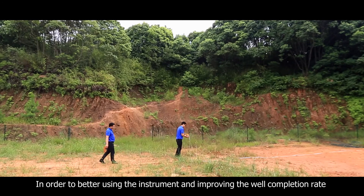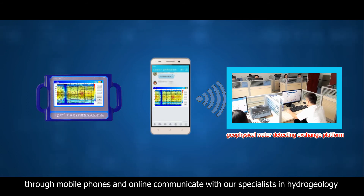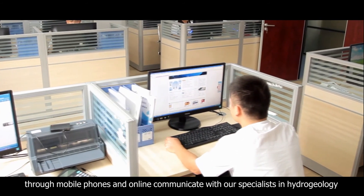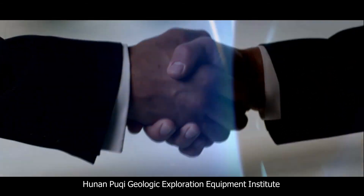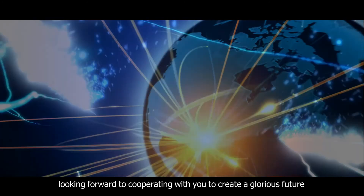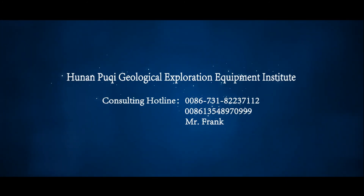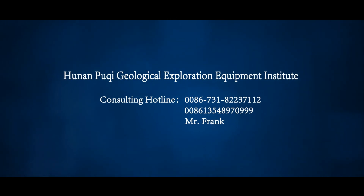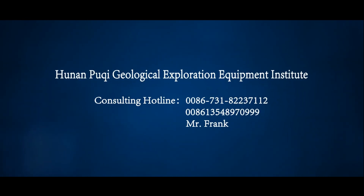In order to better use the instrument and improve the well completion rate, users can send pictures to our geophysical water detecting exchange platform through mobile phones and communicate online with our specialists in hydrogeology. Hunan Poochee Geologic Exploration Equipment Institute looks forward to cooperating with you to create a glorious future. Consulting hotline: 0086-731-8223-7112 / 0086-135-489-70-999.